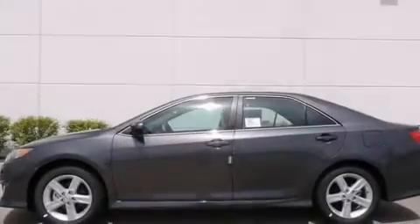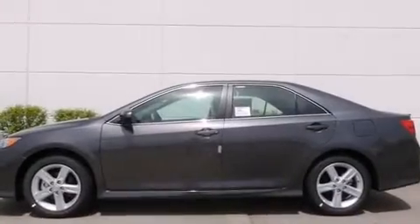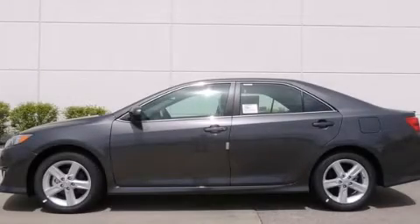With an EPA estimated rating of 35 miles per gallon on the highway, this vehicle is clearly a fuel efficient choice. We invite you to contact us today to learn more about this vehicle.